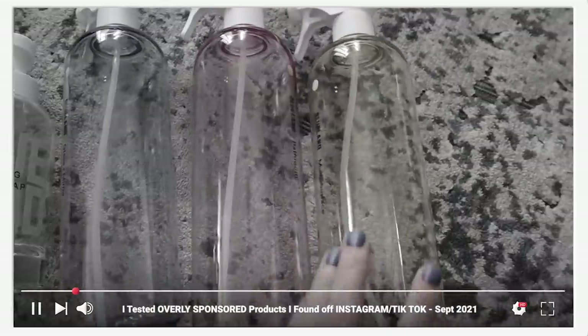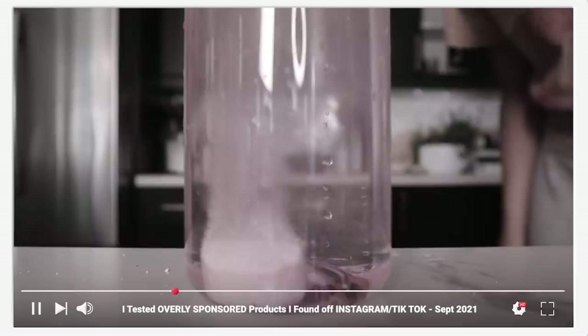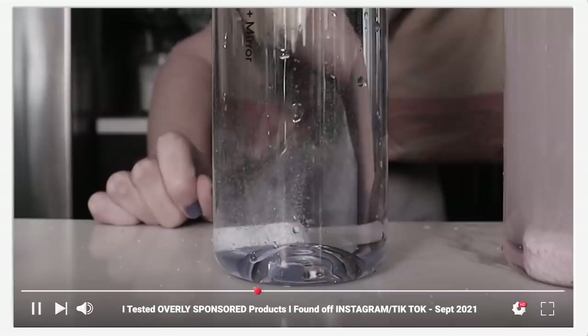Now I want to talk about a product that I do really like and have repurchased since I tested it for a video. And that is Blueland. Blueland creates these cleaning products, but they do so in a way that's supposed to be more environmentally conscious. They basically sell these empty bottles as a starter kit, and then they send these little compostable packets.